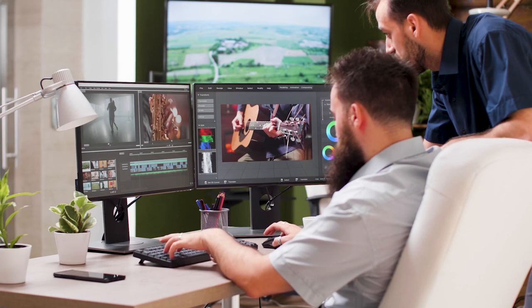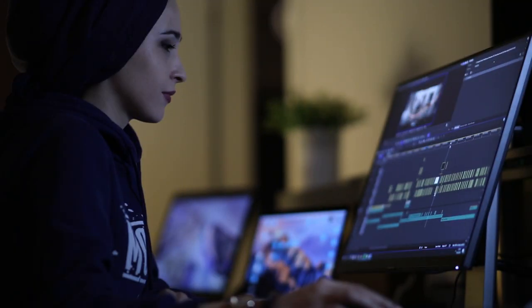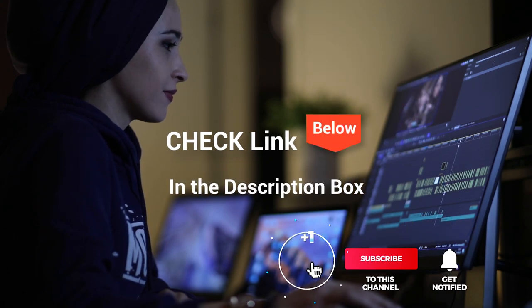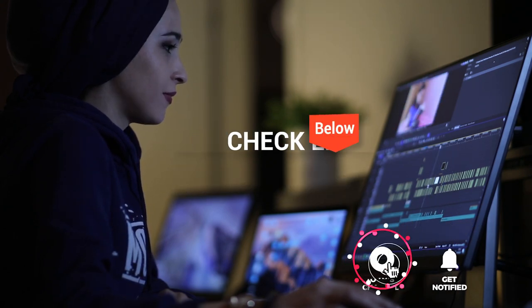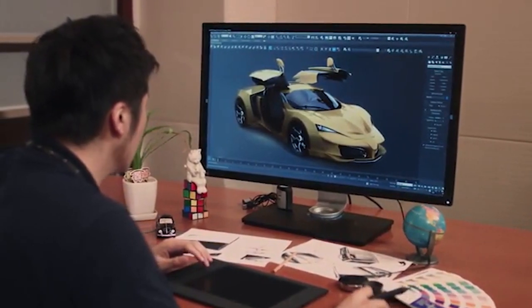We've considered their quality, features, and values when narrowing down the best choices possible. If you want more information and updated pricing on the products mentioned, be sure to check the links in the description box below. So let's get started with our top five best monitors for photo editing.